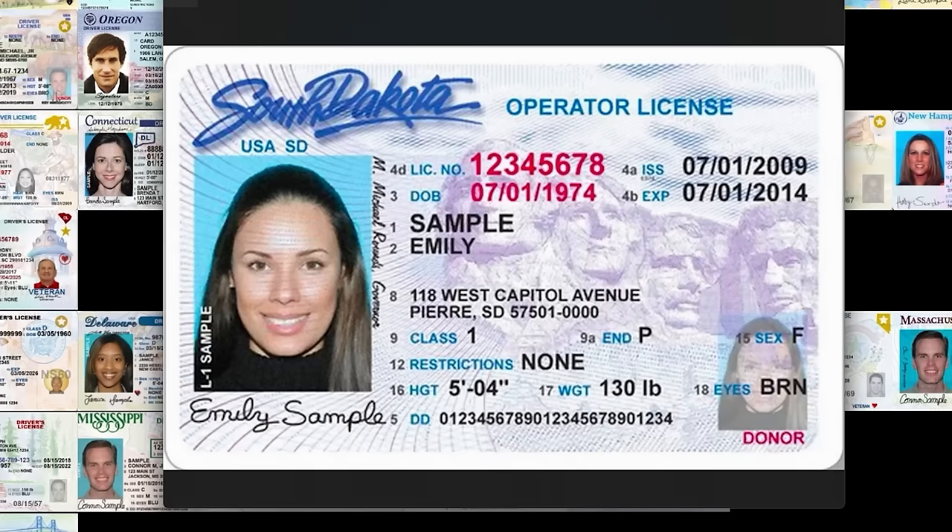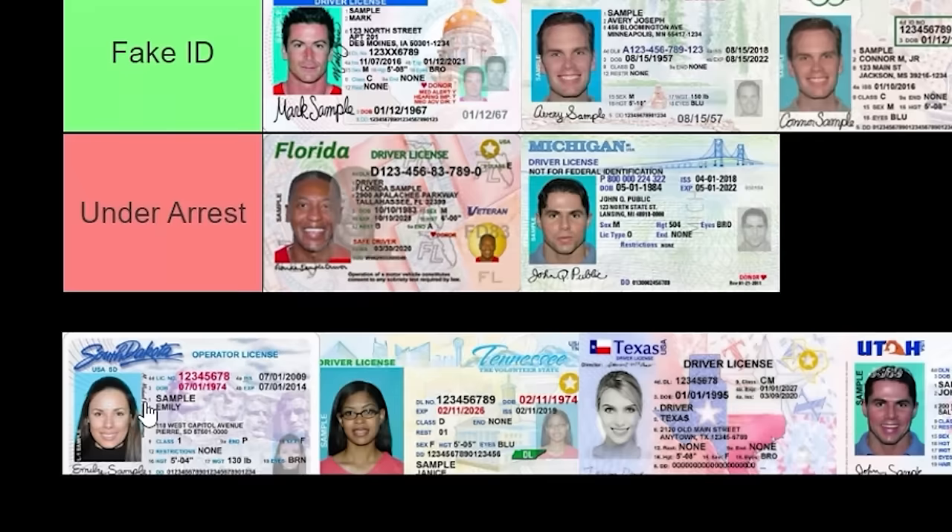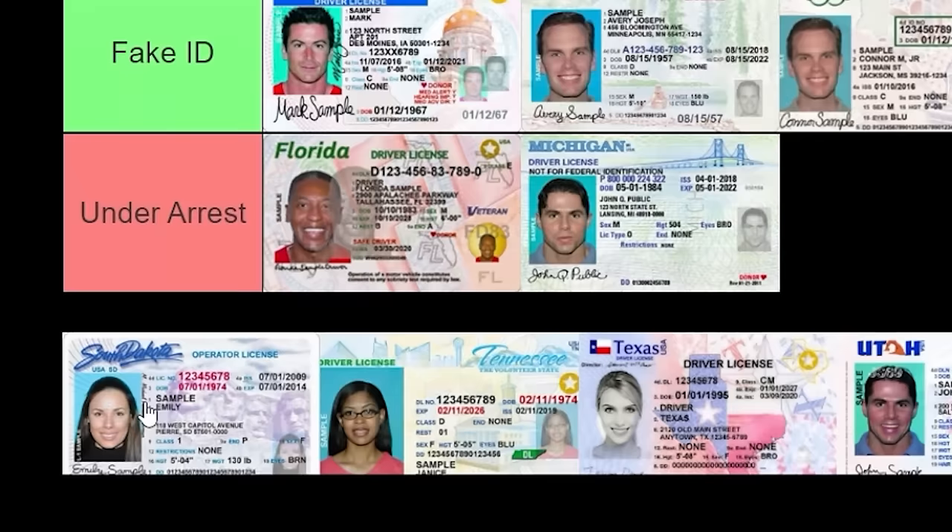South Dakota — my neighbors down under. You've gotta have Mount Rushmore, right? Yeah, I do like this quite a bit. I'm going to put this in jealous because I'm jealous of Mount Rushmore. I wish we had something like that — I mean, we do have the Enchanted Highway. We should put some of those sculptures on the ID, that'd be sick.